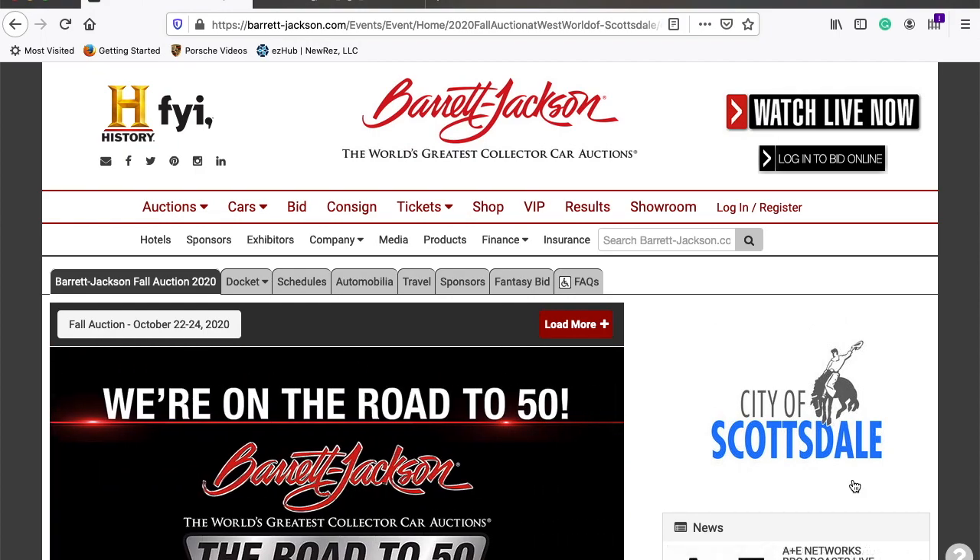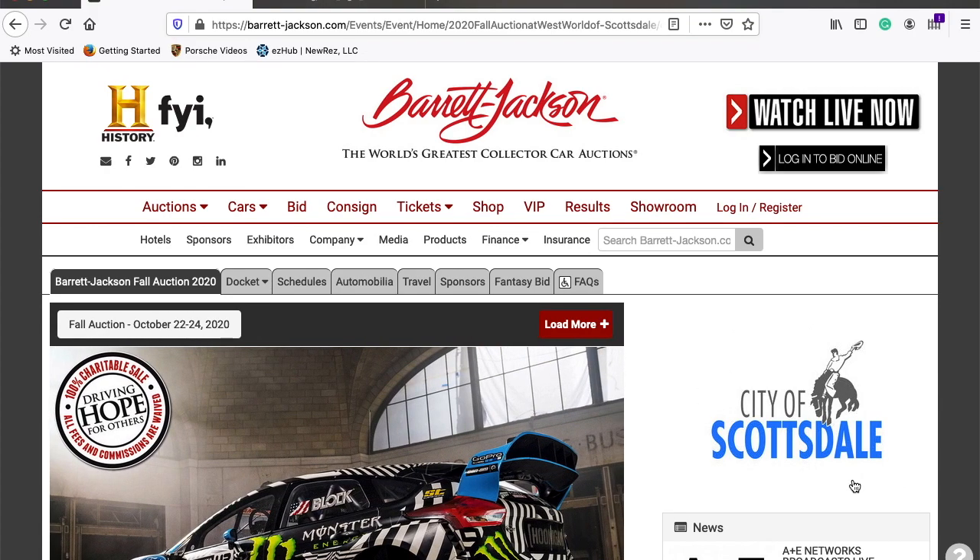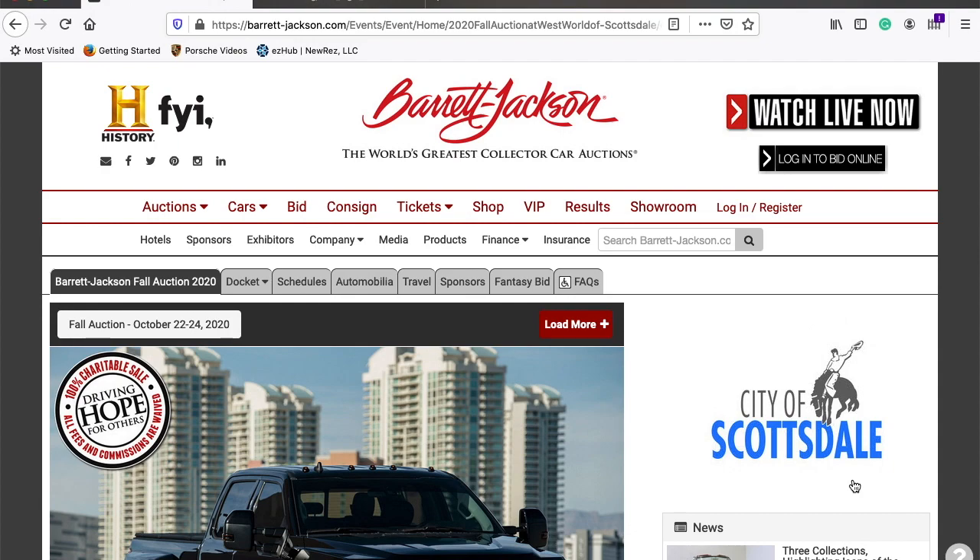So if you've never been to a Barrett-Jackson, you can watch them live on TV. Or just go — during January, come out to Scottsdale, enjoy some 72-degree weather in January and enjoy yourself.